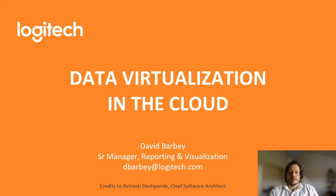Welcome, everyone. My name is David. I'm leading the global reporting and visualization team here at Logitech. I'm very happy to virtually host this session, during which I'll be talking about Logitech's decision to jump on the train to move its BI data infrastructure to the cloud. Before we begin, I'll just quickly remind everyone who Logitech is and why data is a core component to all of our products.